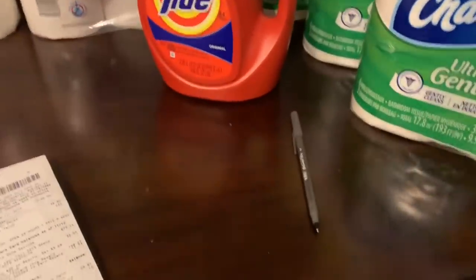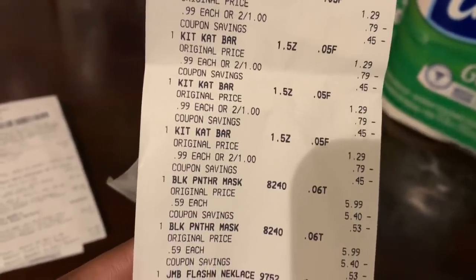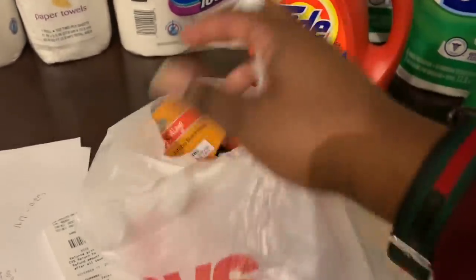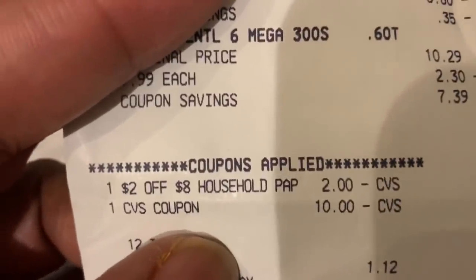In your case, you'll use the $10 gift card. I also grabbed Halloween clearance items at 90% off — four candy bars, two Black Panther masks at $0.59 each, and Halloween necklaces at $0.39 each as filler items. Then I used the $2 off $8 paper product coupon and the $10 ExtraCare buck, paid $1.12, and got back a $5 ExtraCare buck on the receipt.